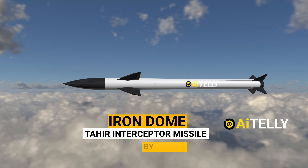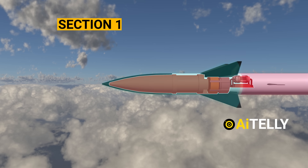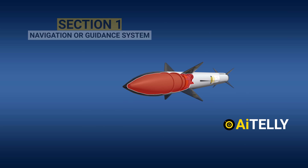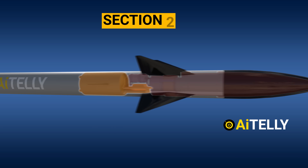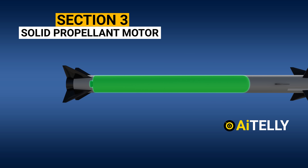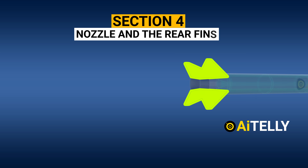The Iron Dome Tamir interceptor missile by Rafael can be divided into four distinct sections. The first section encompasses the navigation or guidance system, which plays a critical role in ensuring the missile's accuracy and precision. Moving along the missile, we come to the warhead section. Positioned at the rear is the solid propellant motor. Lastly, the final section includes the nozzle and the rear fins.